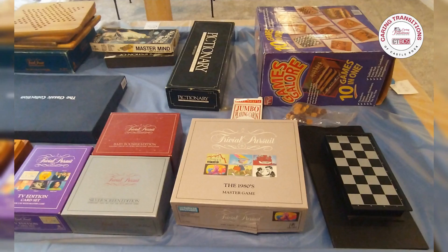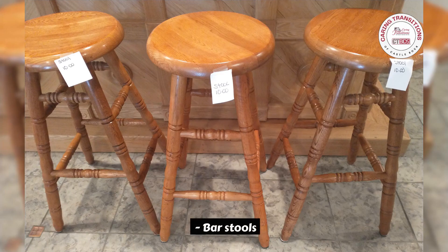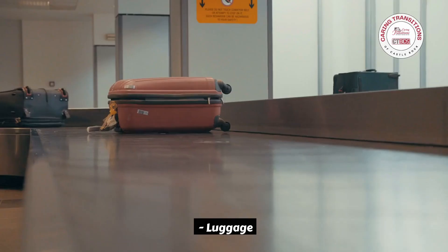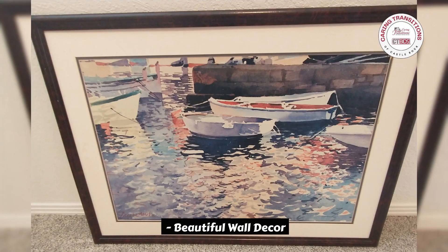Cross-country skis. Board games. Bar stools. Kenmore Elite dryer. Maytag heavy-duty two-speed washer. High-end chandelier. Eye luggage. Beautiful wall decor. And much more.